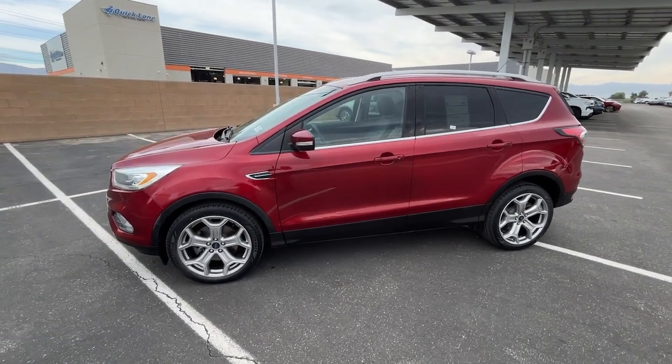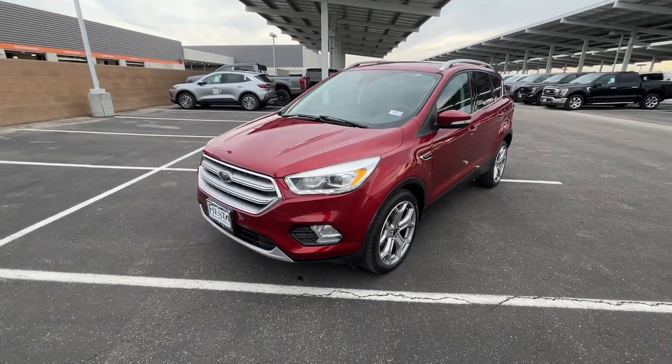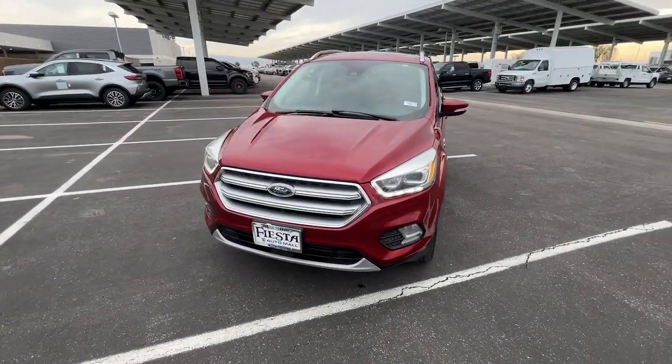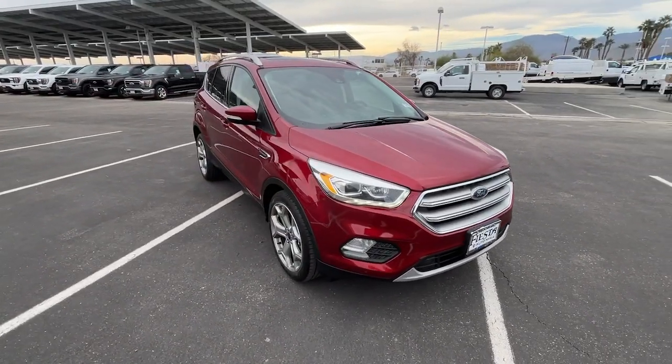Hop into the 2017 Ford Escape. This vehicle is an outstanding buy with fewer than 70,000 miles on the odometer. Take a closer look at this comfortable and capable Escape.